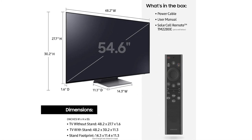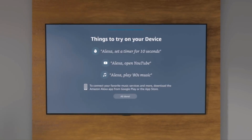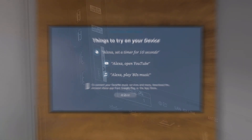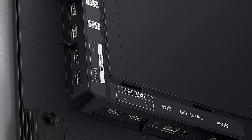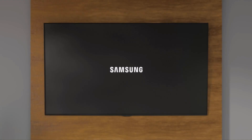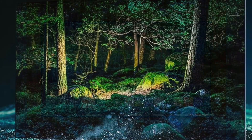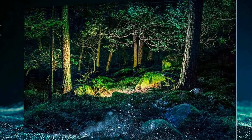Dolby Atmos sound and expertly upscaled 4K — see Hollywood's latest movies and streaming shows in HDR leap off the screen with unimaginable detail and color. Quantum HDR OLED expands the dynamic range beyond what is possible in HD. From the strategically placed speakers behind the screen, hear the rain from above and the explosion from beyond, to even feel like you're inside the sound.